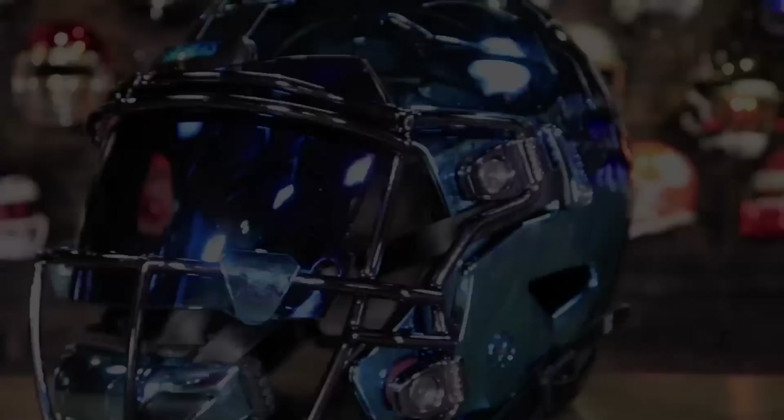Today we're giving away this insane Nebraska Speedflex helmet. Watch and learn how you can win this guy.